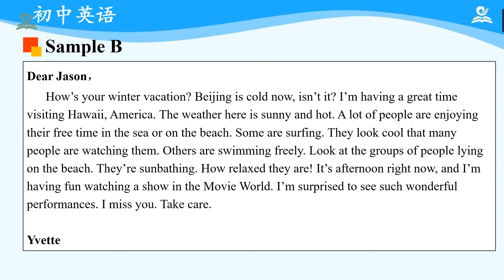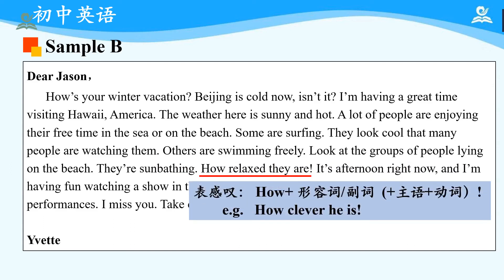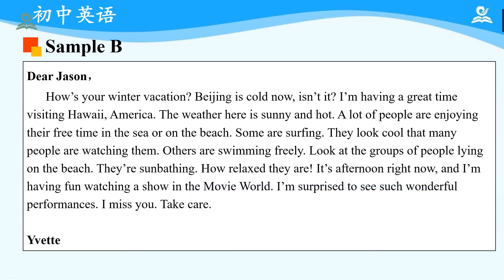'Some are surfing — they look cool — and many people are watching them. Others are swimming freely.' Please pay attention to 'some...others' — it means 'some...others,' expressing different groups of people. 'Look at the groups of people lying on the beach. They are sunbathing. How relaxed they are!' Please pay attention — 'How relaxed they are!' is an exclamatory sentence. When expressing exclamation, we can use 'how' plus an adjective or adverb plus subject and verb. For example: 'How clever he is!' 'It's afternoon right now and I'm having fun watching a show in the movie world. I'm surprised to see such wonderful performances. I miss you. Take care.' Please pay attention to 'take care' — it means 'take care of yourself,' a very common greeting.